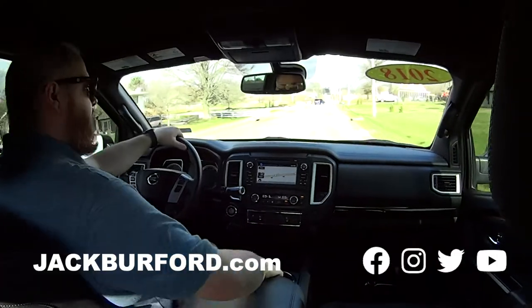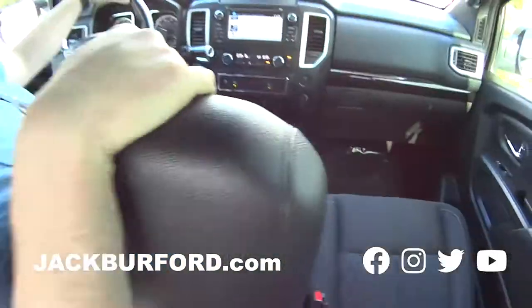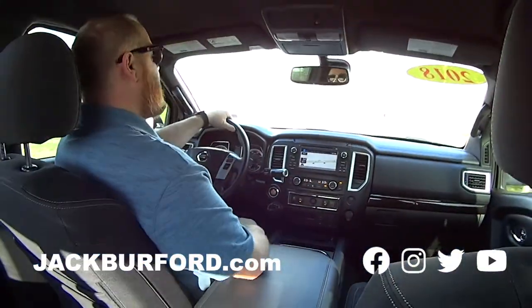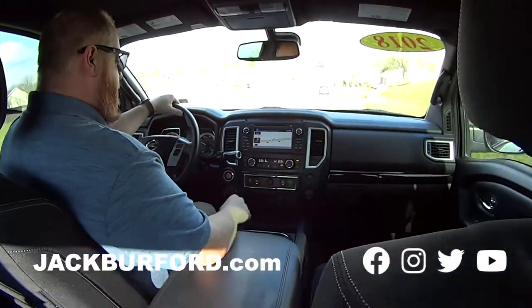It's got a big old center console with not one but two cup holders. Two cup holders! Wow, nice. Yeah, check it out. This is really, really nice.